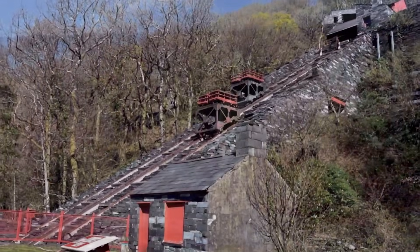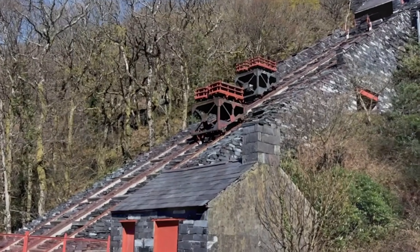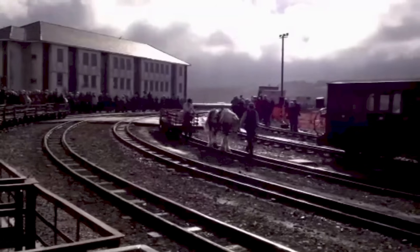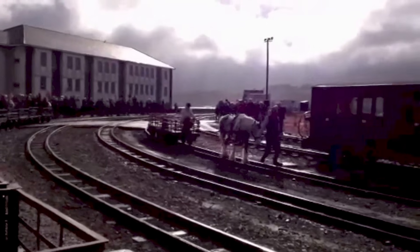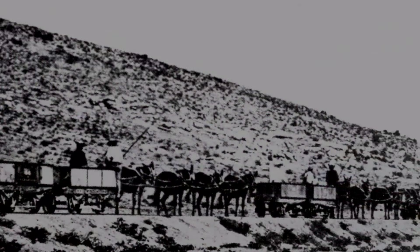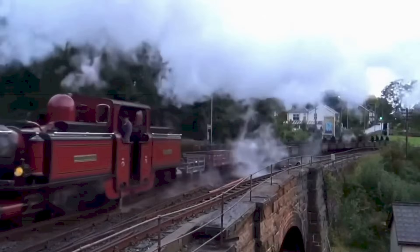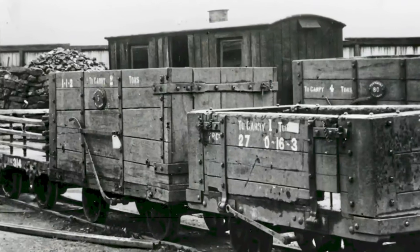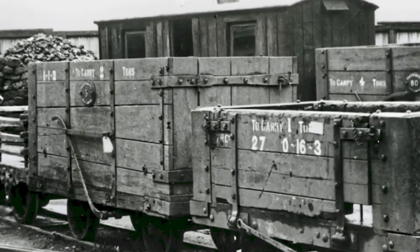Before steam, the line relied on muscle and gravity. Horses hauled empty wagons slowly uphill, then trudged back down beside loaded slate wagons that ran under their own weight toward the coast. It was dangerous, slow and exhausting. Brakesmen rode the wagons downhill, praying the curves wouldn't throw them into the ravine. Accidents were common. Delays were constant.